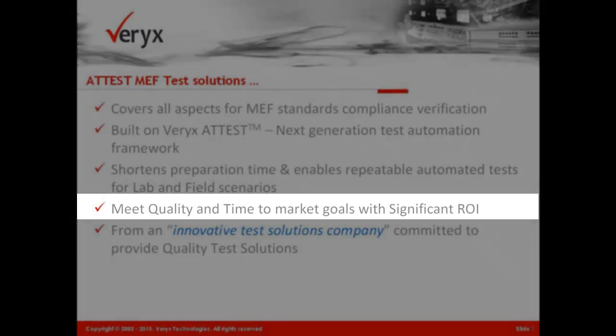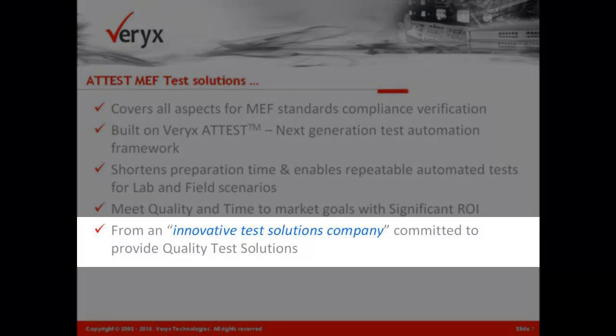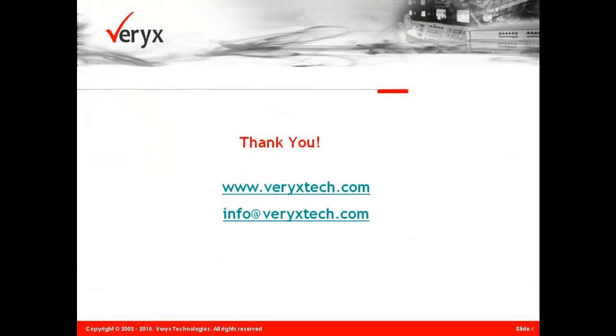Veryx, as a leader in MEF test solutions, is dedicated to offering innovative and high-quality test solutions to help its customers be well prepared for MEF conformance. For further details, please contact us.